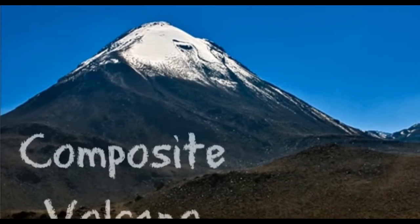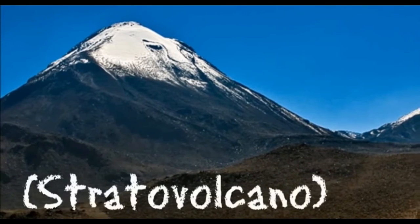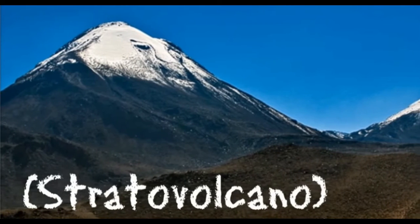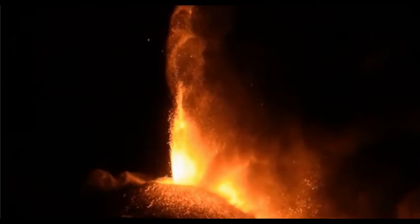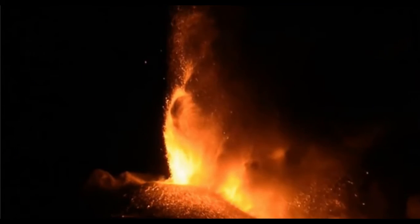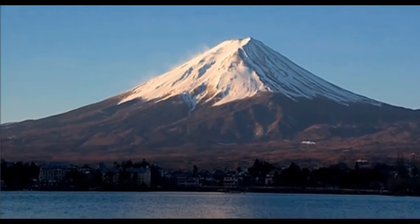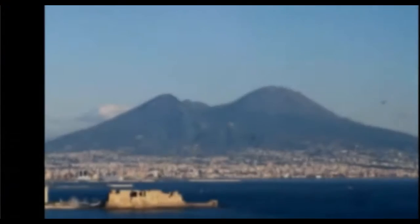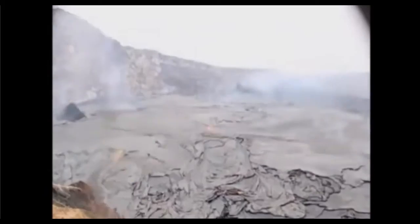Third, there are composite volcanoes, also known as stratovolcanoes, because they are made of alternating layers built up through different eruptions. Composite volcanoes can grow to be very large and may be very dangerous. Some famous volcanoes, like Mount Fuji in Japan and Mount Vesuvius in Italy, are composite volcanoes. There are other types of volcanoes too, like fissure vents, lava domes, and lava tubes.